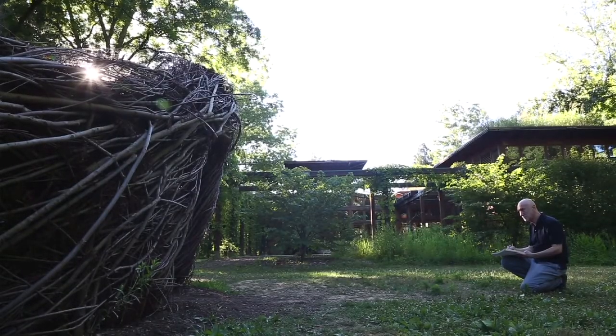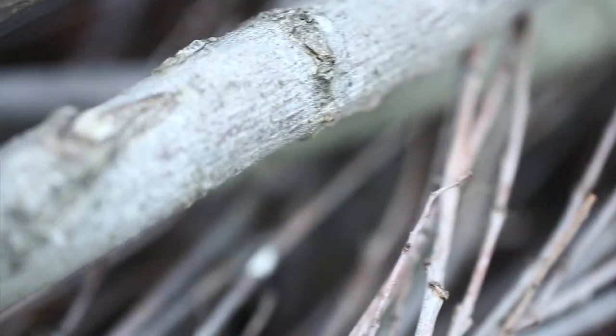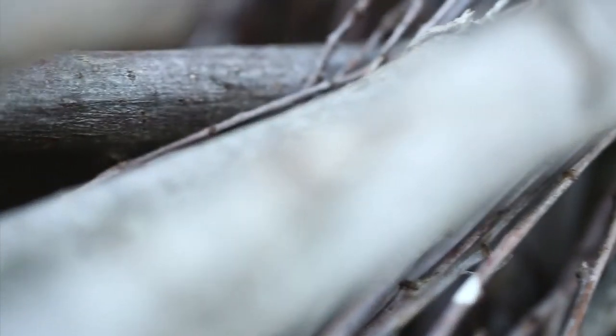Artists have this wonderful way of using a common material, such as willow, and turning it into something magical.